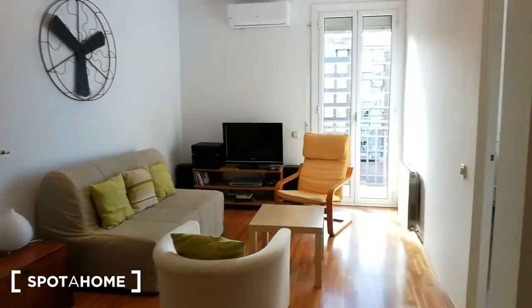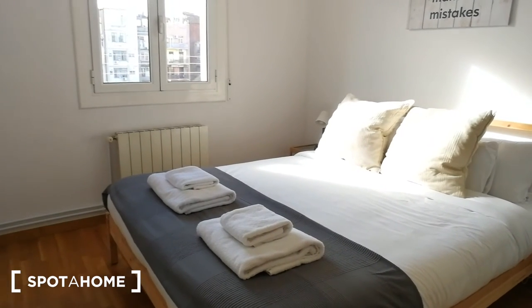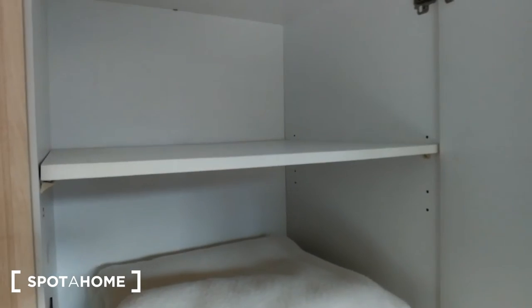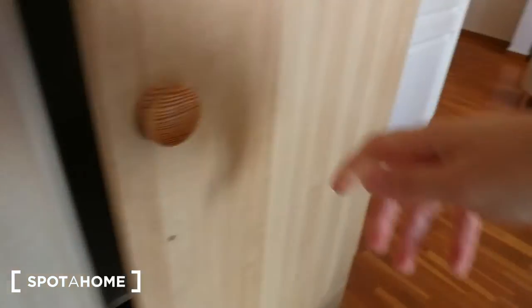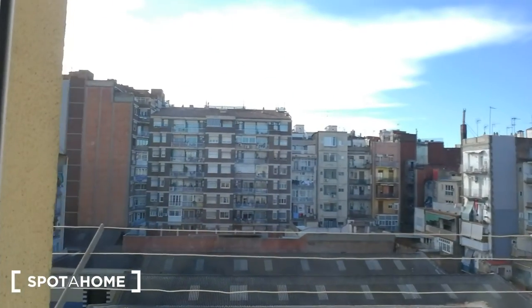Now we're going to see bedroom number one. Bedroom number one has this double bed and you have one night stand on each side. Over here you have the closet — inside you have hanging space and some drawers underneath. From here you can see the balcony, and this is how the bedroom looks from this angle.